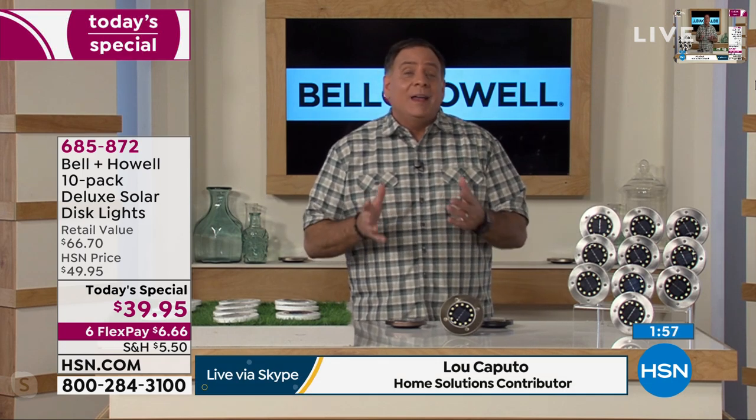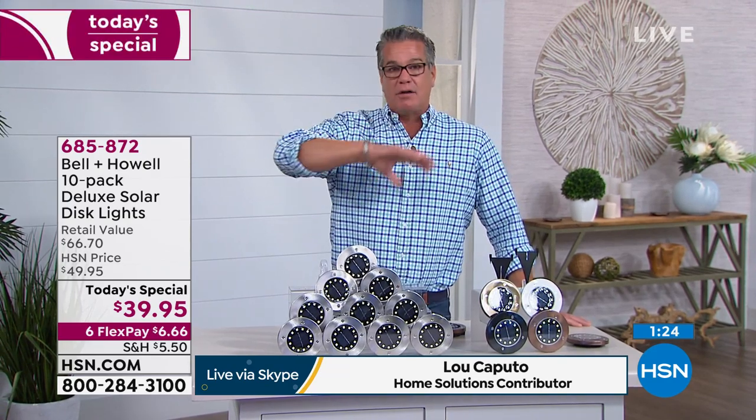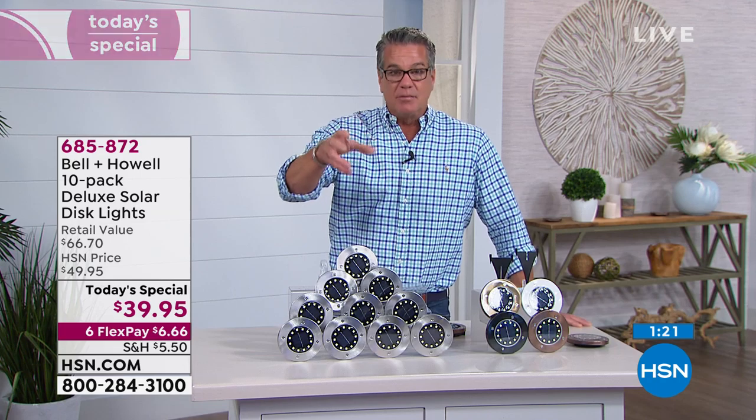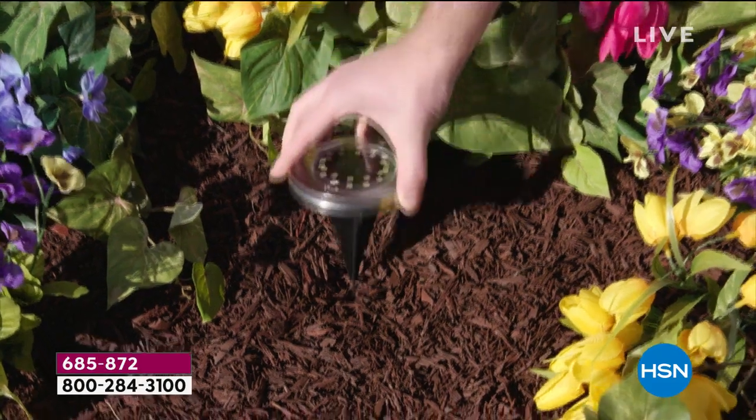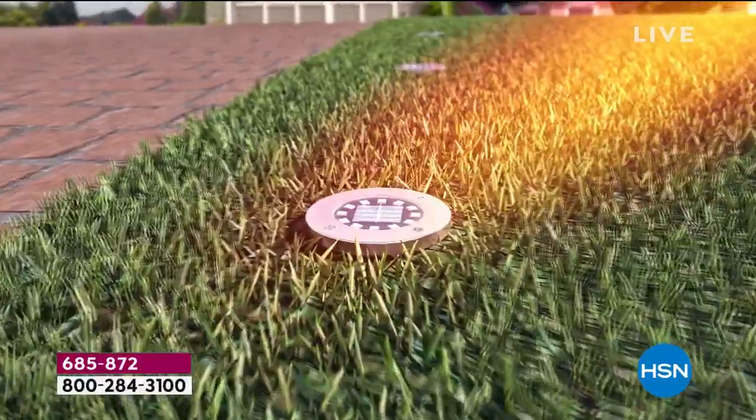They all work together but also work individually — you can use them any way you want. Lou is spending a lot of time in his backyard right now and at night he wants it to look good and beautiful — his sanctuary. These are going to help turn your environment into a gorgeous sanctuary. Over 10,000 people have picked them up just in the few minutes of this presentation. Out of all we're experiencing, some positive will come out of it — appreciating our homes, our properties, and our families.